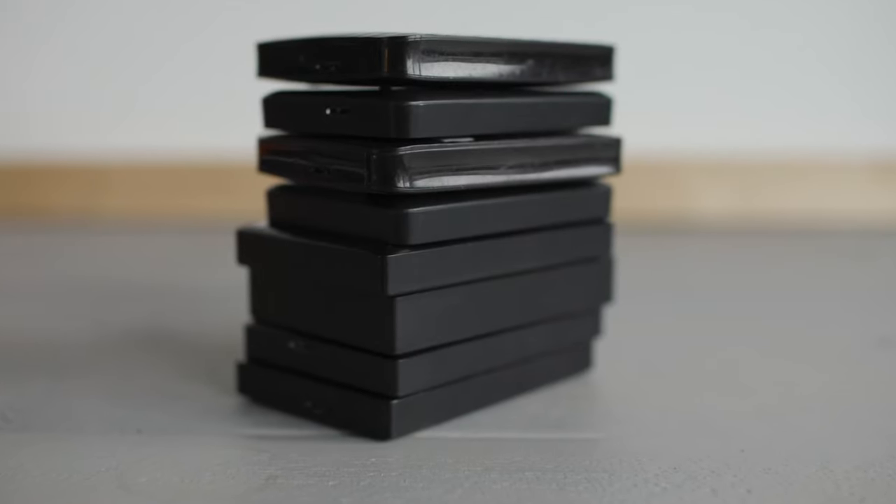Hard drives have a write and a read speed, and sometimes if you don't get the right one for your footage the playback will be really slow. So that was also a bit of a drawback to using these Lacie portable hard drives.